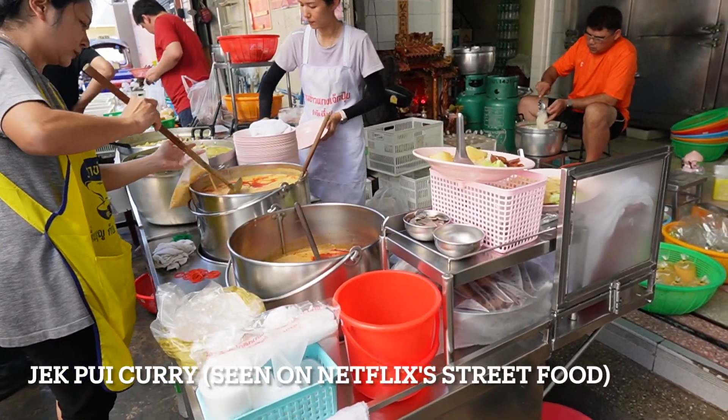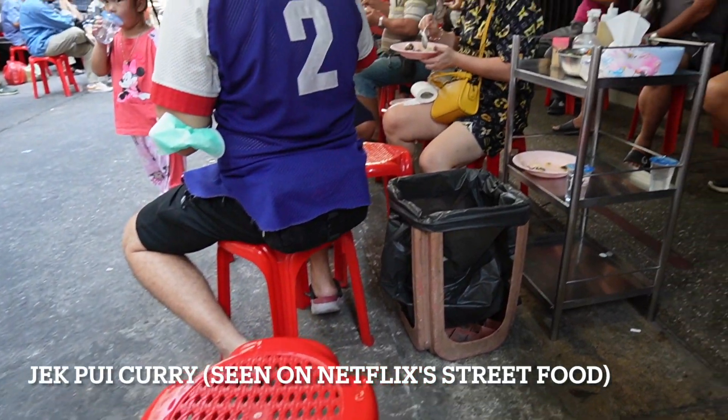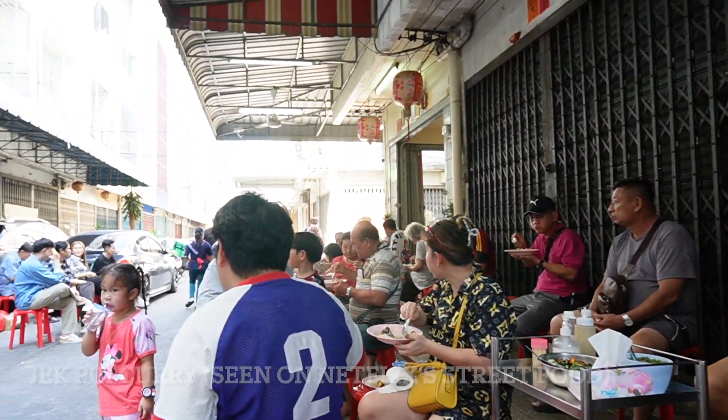First, we stopped by a spot that we saw on Netflix's free food show. It came highly recommended for being the best curry in town.